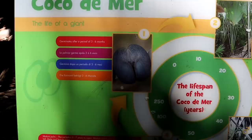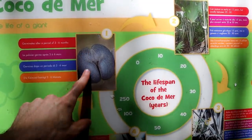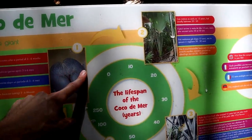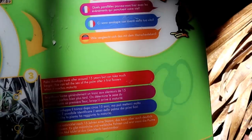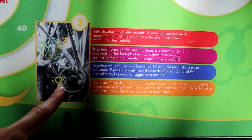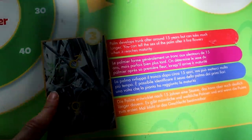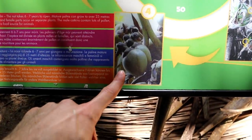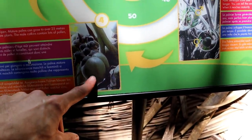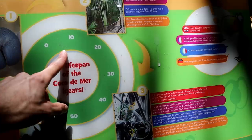Thinking of growing Coco de Mer in your own backyard? Well, think again. These trees are incredibly difficult to grow for a number of reasons. For one, it can take as long as 50 years for a nut to form into a fruiting tree. The Coco de Mer is also dioecious, meaning there needs to be both a male and a female tree for fruit to form. It takes between 11 and 45 years to determine the sex of a tree, so you'd have to grow several trees to increase the odds of getting both sexes — and even then, after decades, you might only still get male trees.